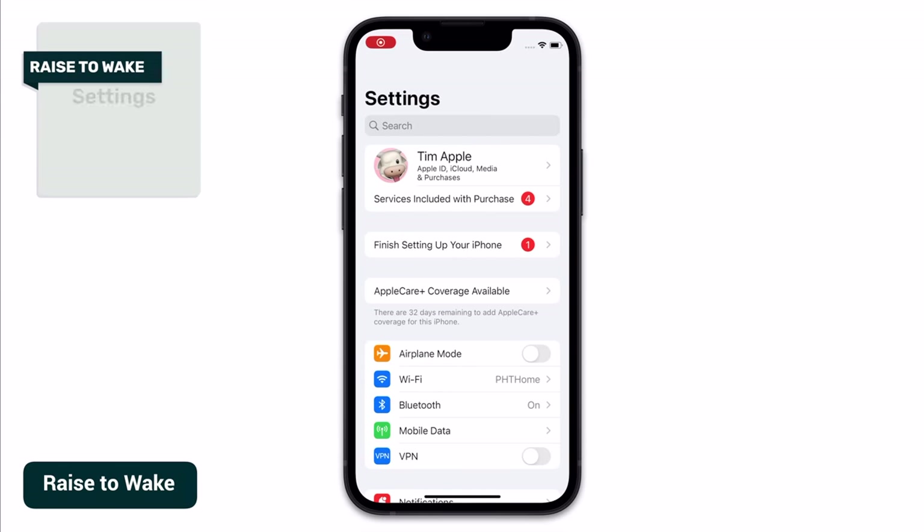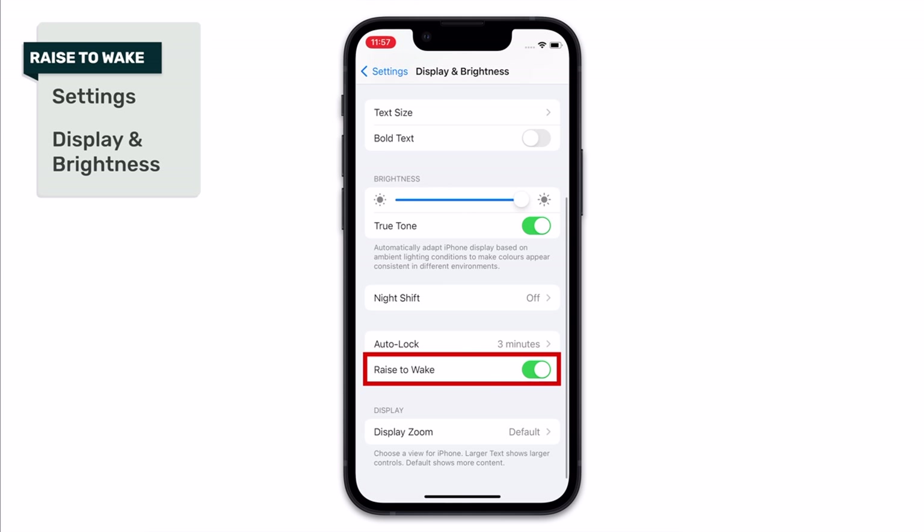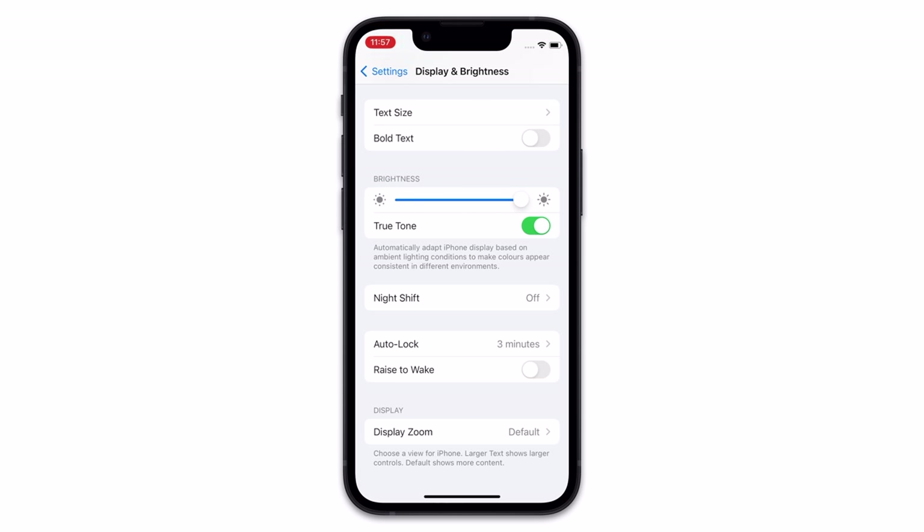If you head into Settings, then choose Display and Brightness, then scroll down, you can disable a feature called Raise to Wake. The idea was that you wouldn't have to tap on your phone's screen to wake it up — you could simply lift your phone and it would sense you doing so and wake up. But honestly, unless you really find there's a great need for having this feature enabled, I'd consider switching it off. iPhones are so fast at waking up these days that the tap and Face ID verification is, in my opinion, as quick as having this feature enabled, and you can definitely save yourself some battery life by having this one switched off.